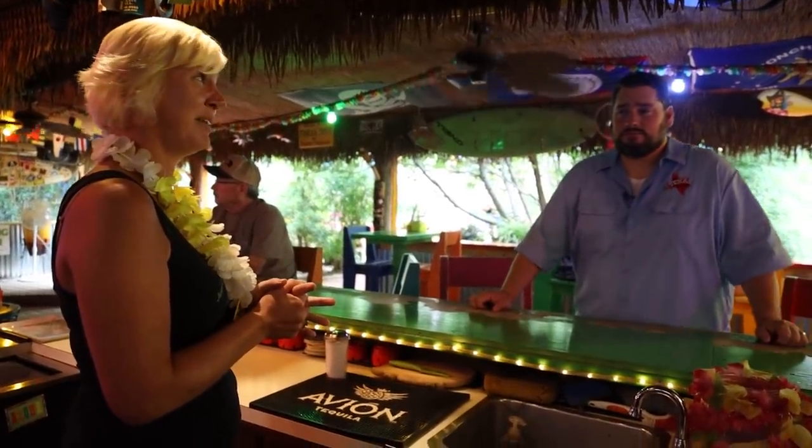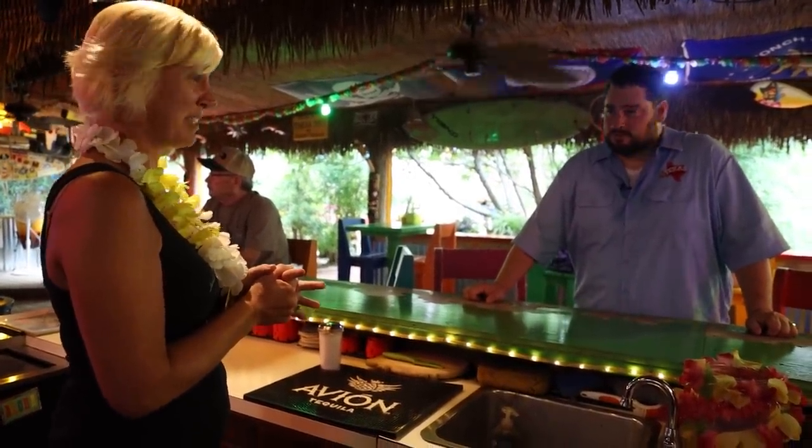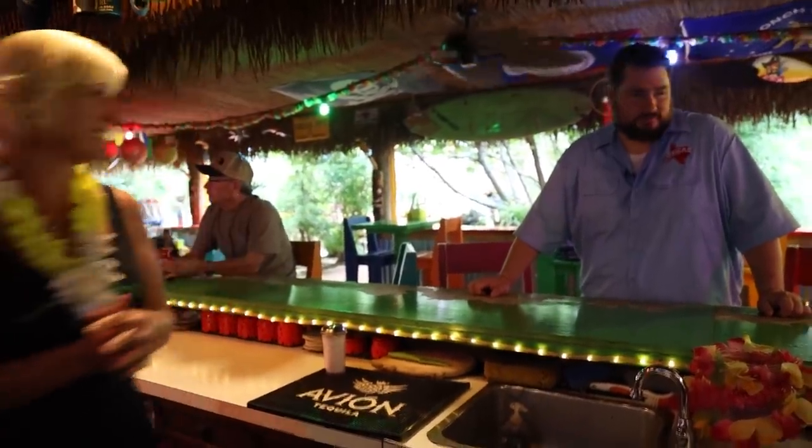Do we start strong and go to weak, or start weak and go strong? I think we should go strong. Let's do a margarita — housemade mix? Yes. That put you on the island. I'm in Mexico right now. Now I need some chips and salsa.